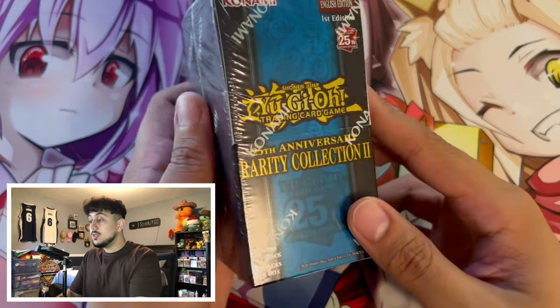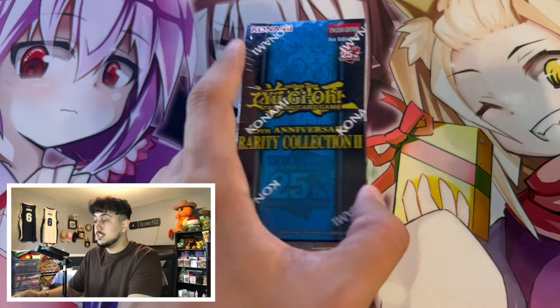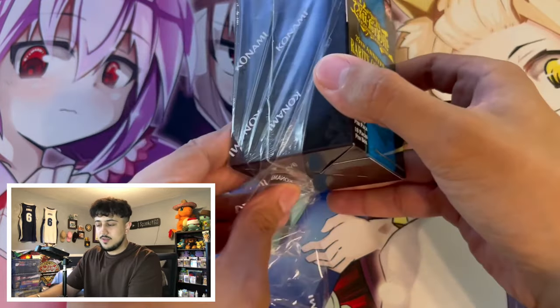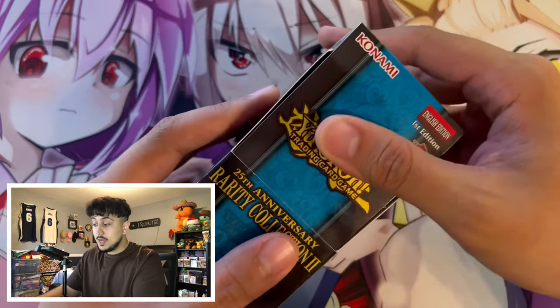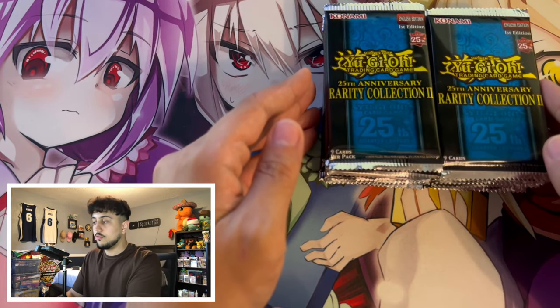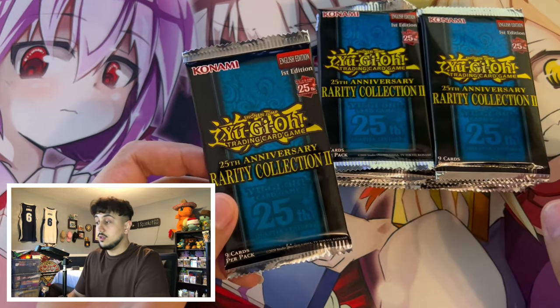I want to give a really big shout out to Emmett's Toy Stop for sponsoring today's video. We are the very first YouTube channel, the very first affiliate they've ever had. So this is a big opportunity for us here as the Spanko squad, but it's also a really big opportunity for the store to grow. They're brand new into Yu-Gi-Oh - they've been open for Yu-Gi-Oh for about six or seven months now and they just opened up a ton of Rarity Collection as well.